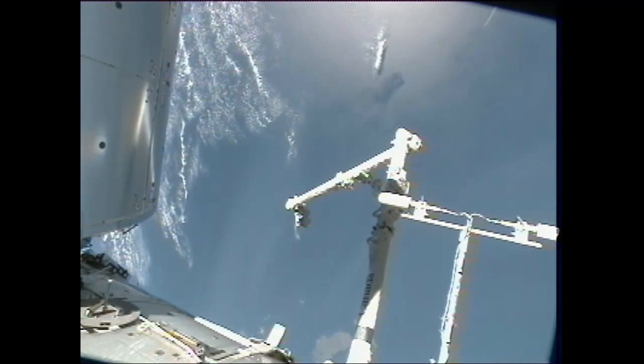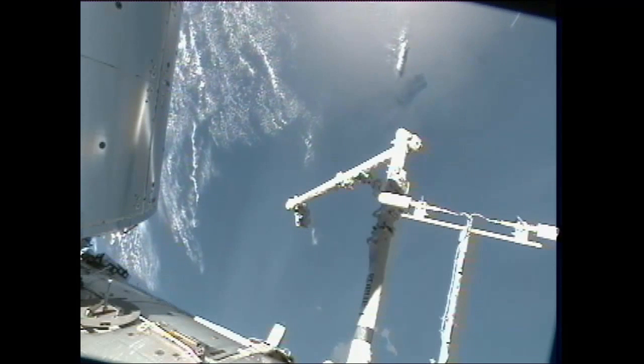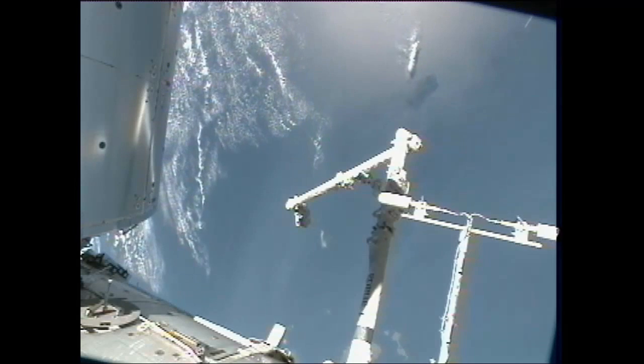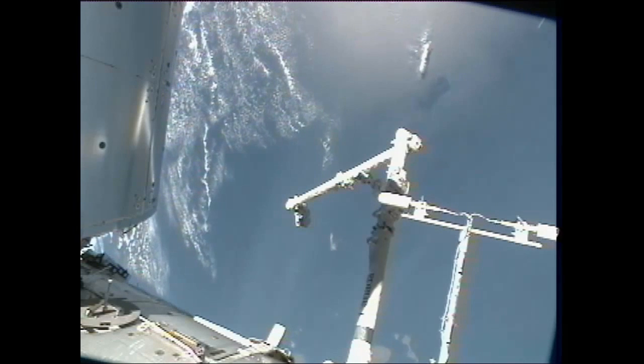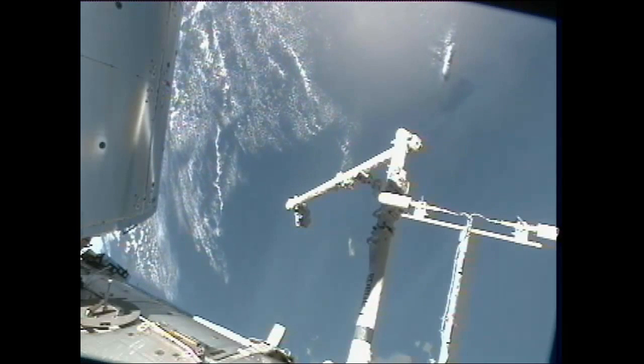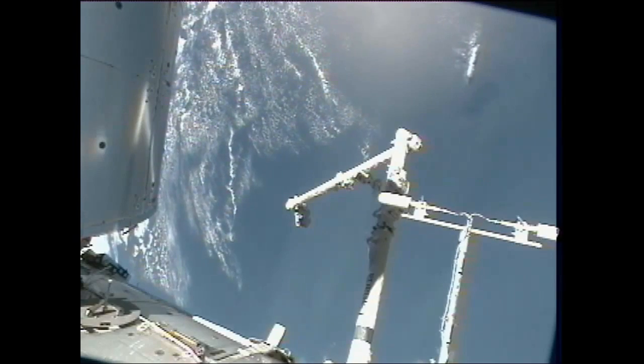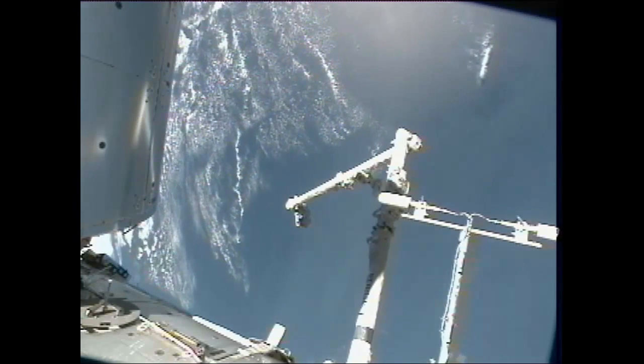There are three deorbit burns and they're all scheduled to take place Thursday, tomorrow evening, starting at 5:48 p.m. Central Time. They'll wrap up at 11:50 p.m., which should have the HTV-3 experiencing Earth's atmosphere by 12:24 a.m. Central Time on Friday.